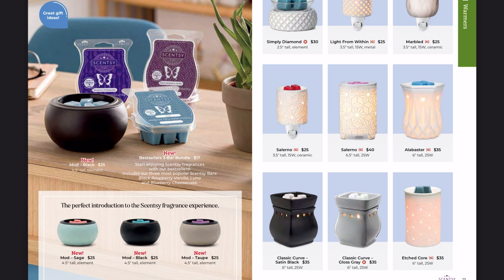There's also a note about the new bestsellers three-bar bundle — same price as any other three-bar bundle, but it automatically bundles the popular scents together: Luna, Black Raspberry Vanilla, and Blueberry Cheesecake. Really great for introducing someone to Scentsy.